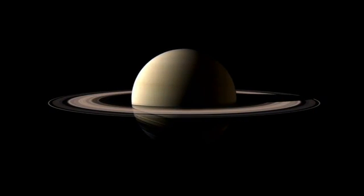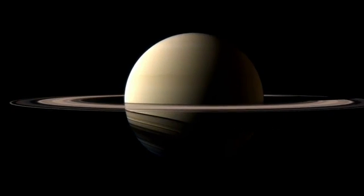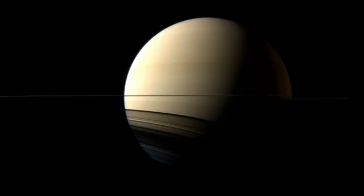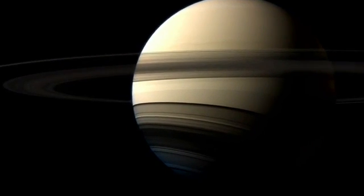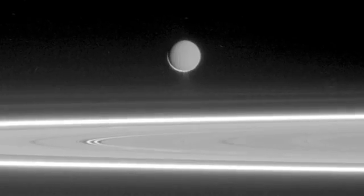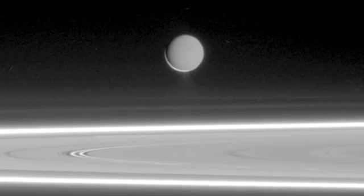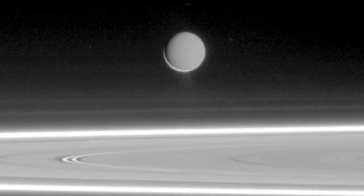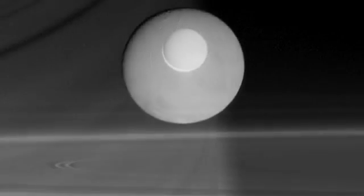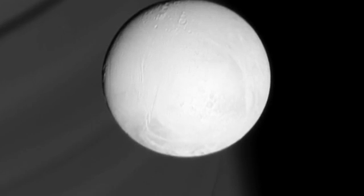Some 900 million miles from the Sun, in the outer reaches of our solar system, orbiting the planet Saturn lies a mysterious world. Enceladus is enveloped in ice. Because nearly all of the sunlight that manages to hit its surface is reflected back into space, it's one of the brightest objects in the solar system.